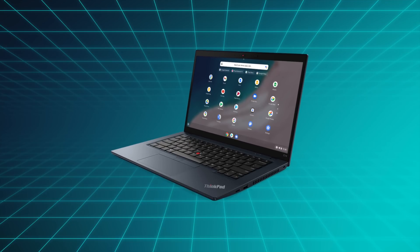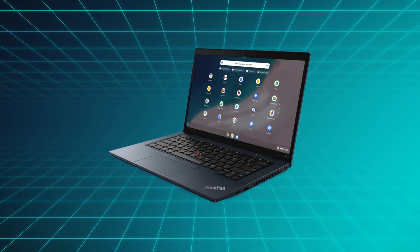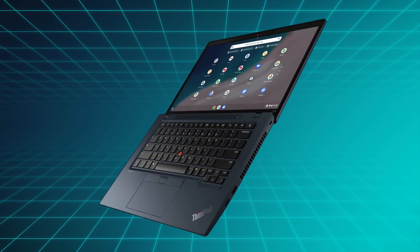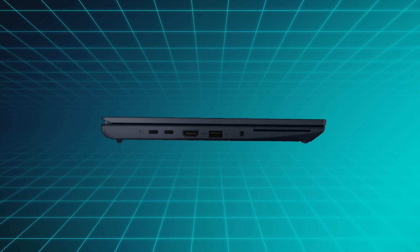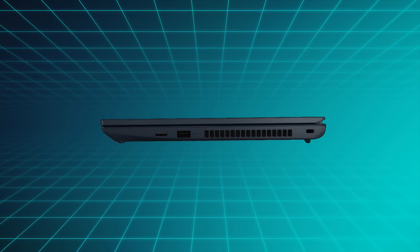Next up, Lenovo announced the ThinkPad C14 Chromebook for work-type situations, and apart from the standard specs like up to 12th Gen Intel i7 CPUs, it features a Google Assistant button, which is pretty rare on computers, and a Google Titan C security chip, with the base model starting at $629.